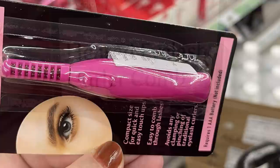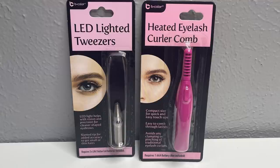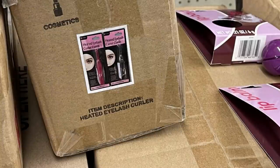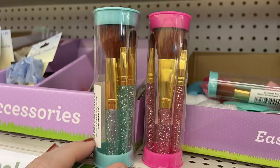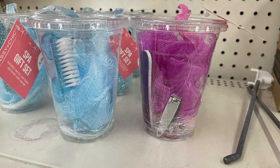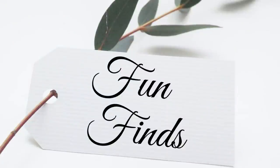They have heated eyelash curler combs in pink or black with batteries included. Also LED lighted tweezers — these will be a hot seller and great for Easter baskets. Here's a close-up so you can see what they look like. They also had accessories for makeup brushes, manicure sets, and a bath set in two different colors.